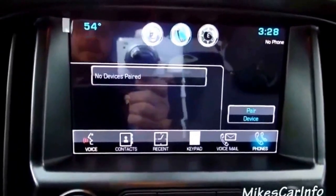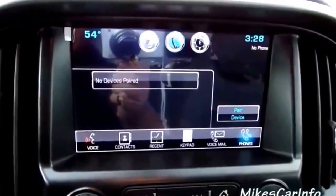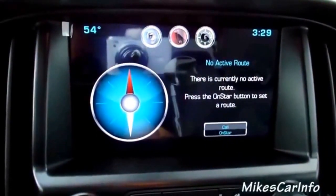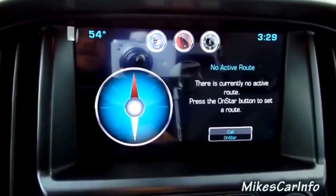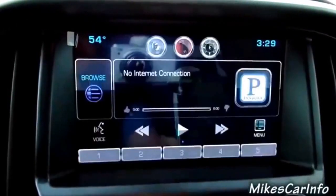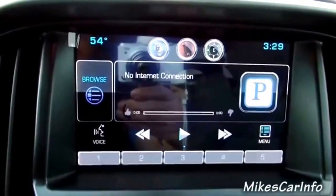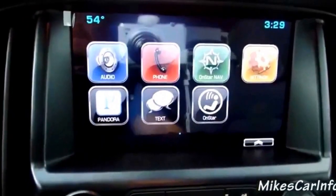I'm wondering if there's a way to transfer a call back to your cell phone once you're in a call — it might pop up while you're in a call, I'm not sure. Hitting home — OnStar navigation, I guess you'd have to select an active route and call OnStar, but I don't want to activate anything here so I'll skip this section.